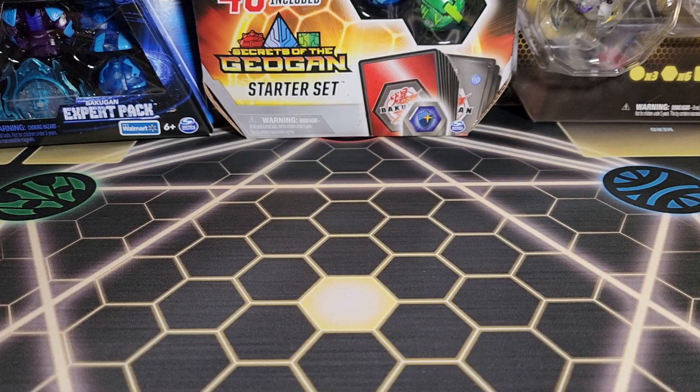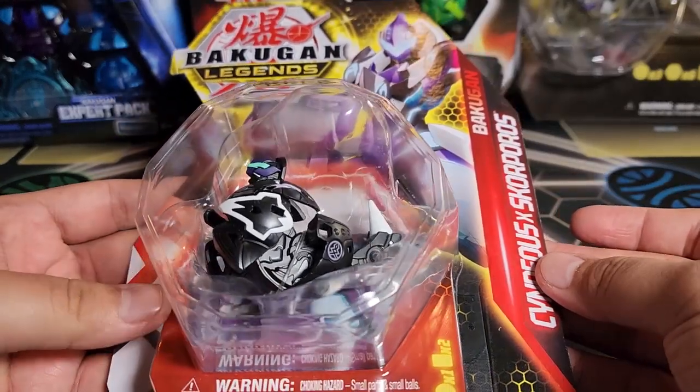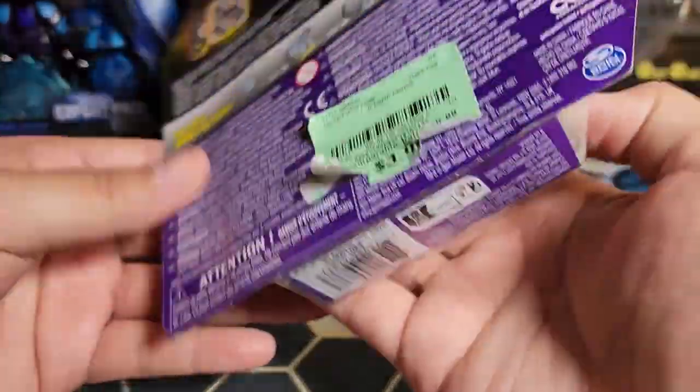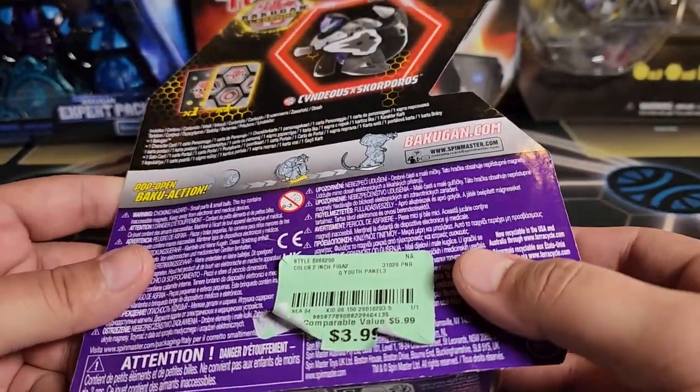All right, I'm back home — it was a pretty good hunt, not as big as usual. I usually go to a bunch of Targets, maybe a couple Walmarts, and some other random stores, but it was still a pretty good hunt. I picked up a few things and want to show you what I got. I got this Bakugan Legends Syndius X Corporals Fusion.